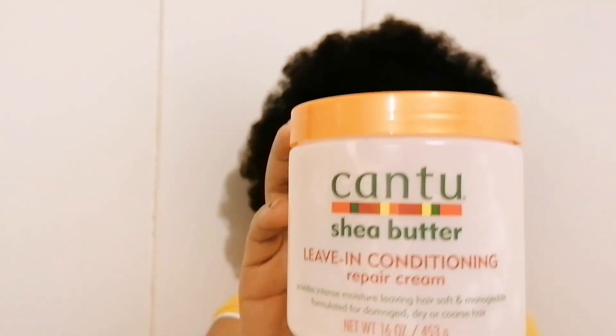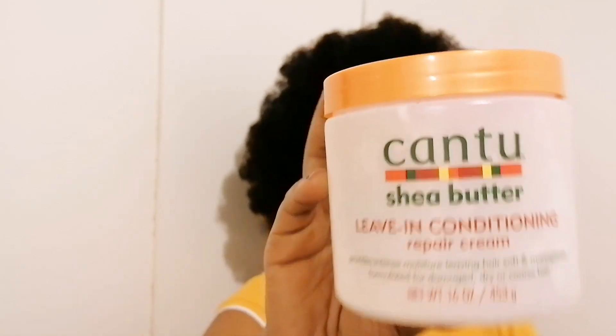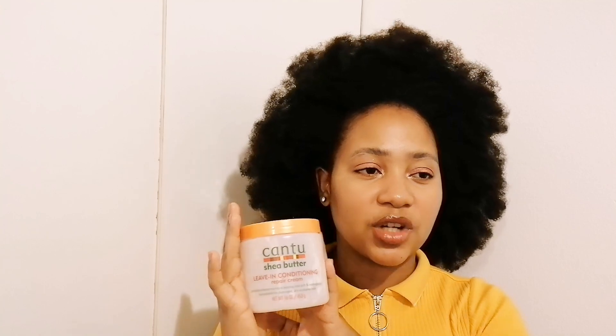Now we're moving on to products I use for moisturizing my hair. This is the Cantu leave-in conditioner — I'm almost out now. This leave-in conditioner is amazing. It says it provides intense moisture leaving hair soft and manageable, and there is no lie there. This has been my all-time favorite. I would recommend it for someone who wants just one product that's going to do the job — this is the leave-in for you.